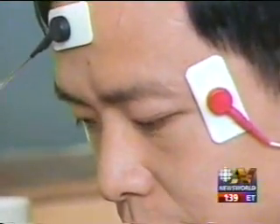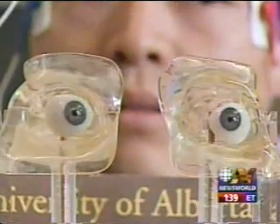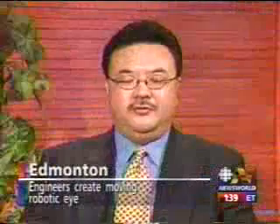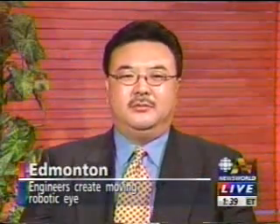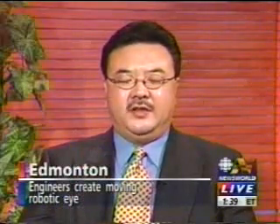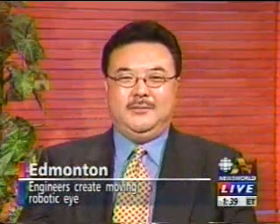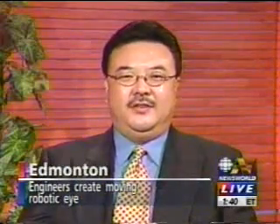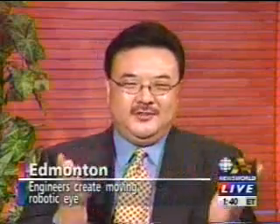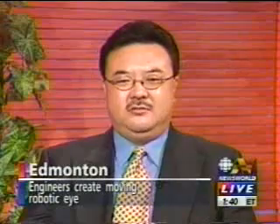How did you and the others who worked on this think to do this kind of research in the first place? Well, that was about two, three years ago. Doctors at the Compro facility at Misericordia Hospital in Edmonton always hear complaints from patients who wear a prosthetic eye, saying that the cosmetic looks real when you put it in. But as soon as you start to look around, people will notice the difference. So they said, we just wish we could make it move just like a real eye, although we can't see.